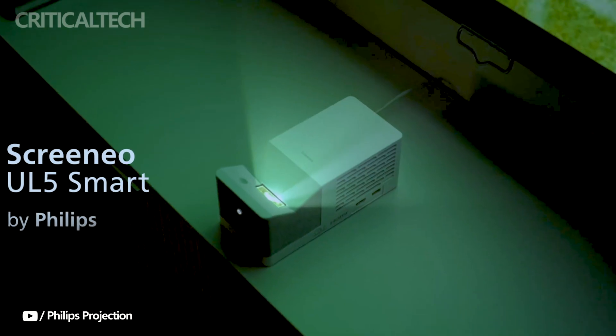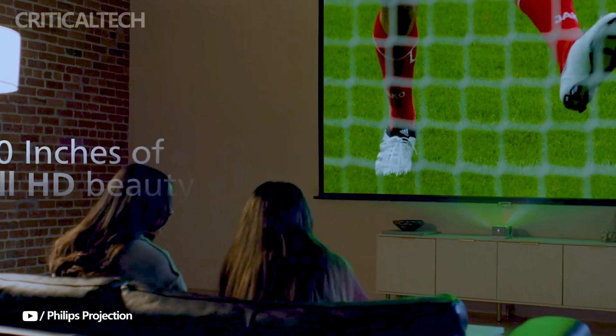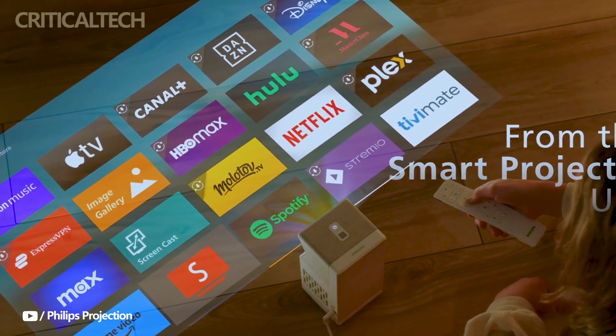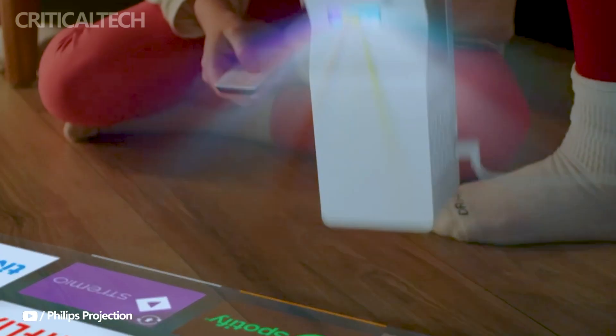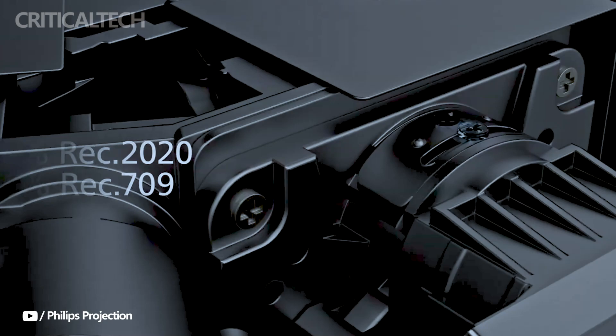Building on the popularity of the Screenio U5, which was introduced in 2022, is the Screenio U5 Lira Smart Projector. With its state-of-the-art triple RGB technology, the new Smart RGB Laser Projector can project an image as large as 100 inches from only 20 inches away. Compared to its predecessors, it is the smallest and most sophisticated ultra-short throw projector available from Philips.